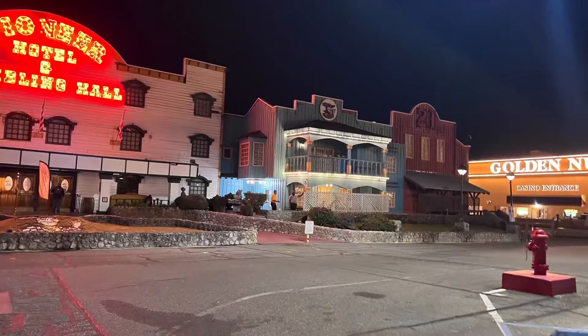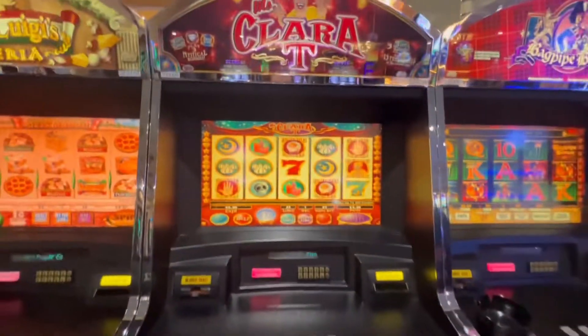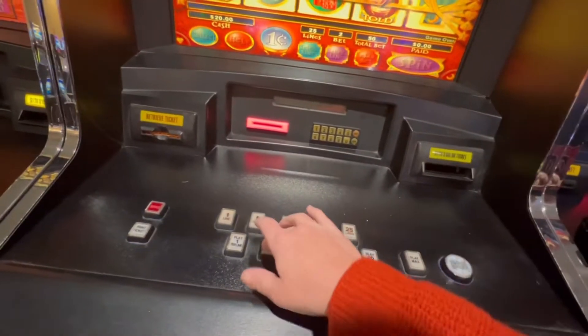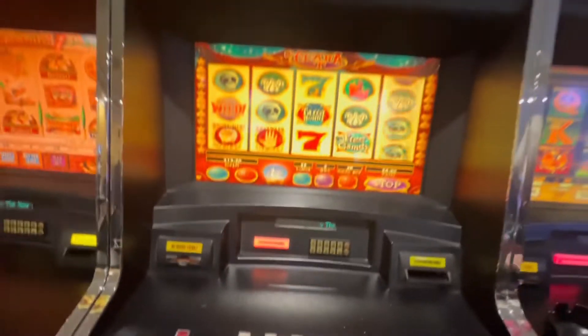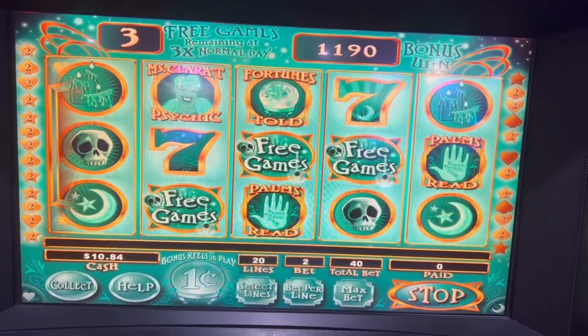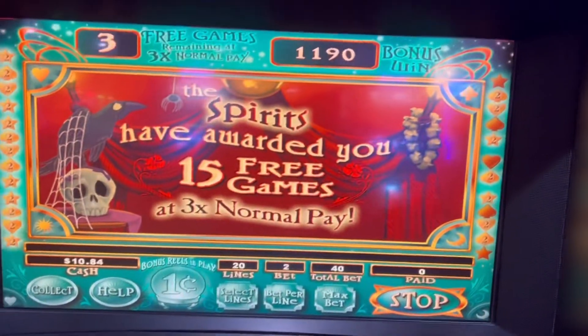Here we are finishing off the night, ducking into the Pioneer for some slots. I put $20 in this machine and guys, it was on fire. I was surprised when I won three times the 15 free spin bonus within the bonus feature — 15 more free games.